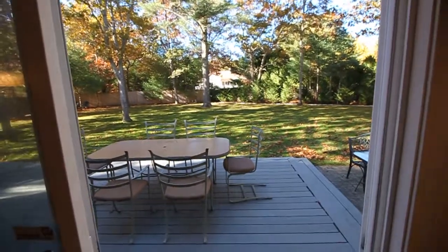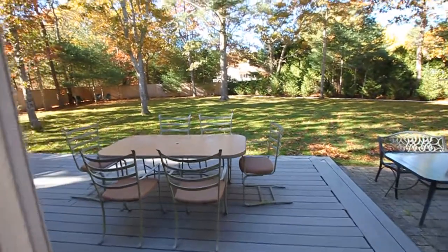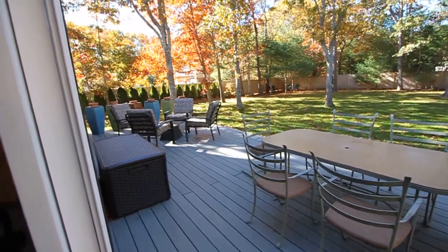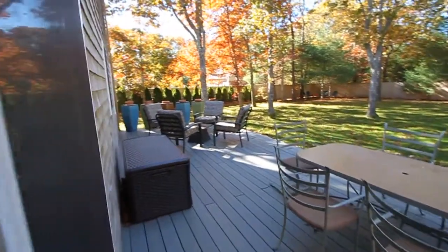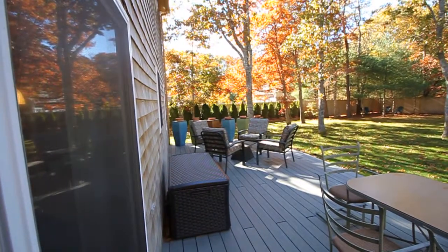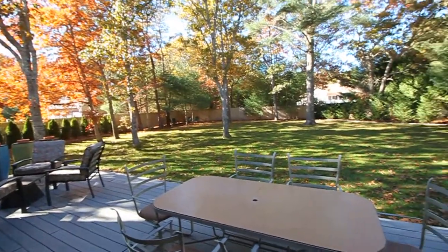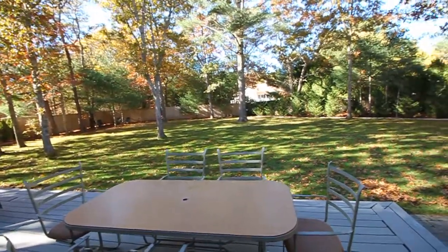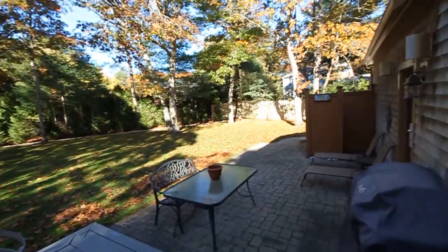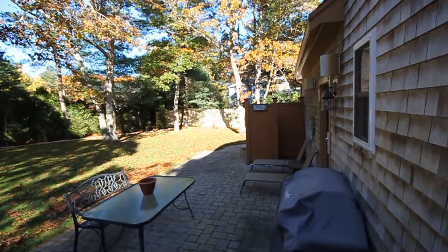Stepping out to the backyard from the kitchen, we're overlooking an expansive composite materials deck with ample room for both a seating area and barbecue grill. Looking across at the neighbor's property, there's green screening and fencing to define the private and level backyard. Very pretty, with a lovely lawn, paver-style patio, and an outdoor shower.